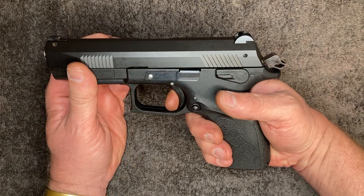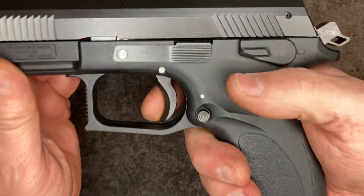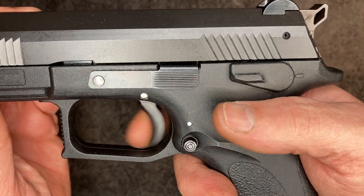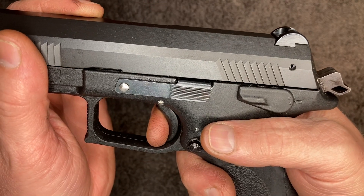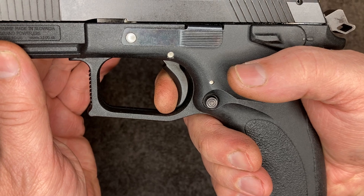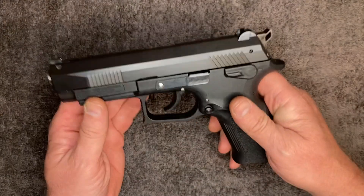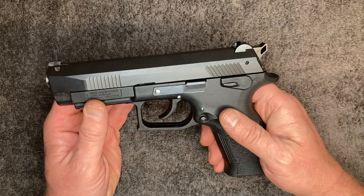The trigger pull on it is really nice. It's got a short uptake and then a very crisp release, and then very short reset. In double action it's long — not really hard, but smooth.